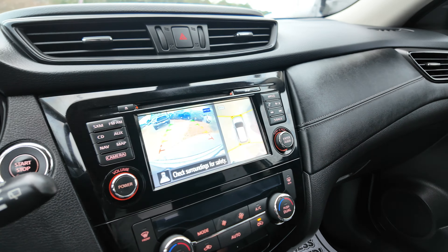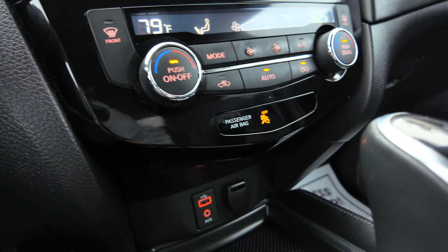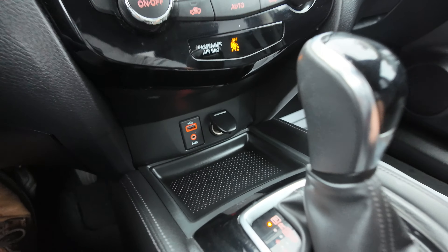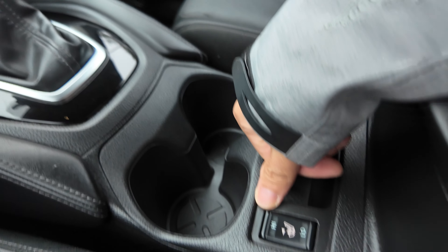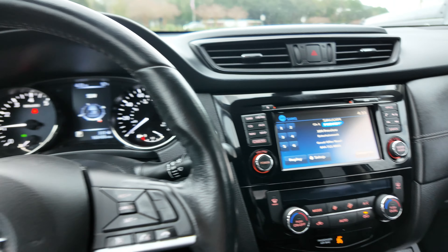Automatic temperature control for both driver and passenger, so you can control those separately if you wish. You also have a USB input, auxiliary input, and a 12-volt power supply. Automatic transmission and heated seats for both driver and passenger. That is a quick look at our 2017 Nissan Rogue.